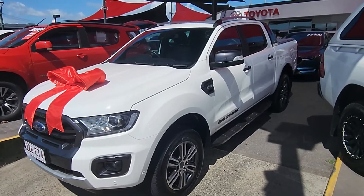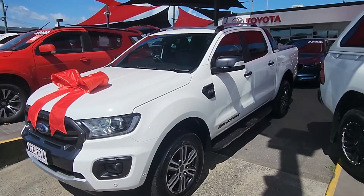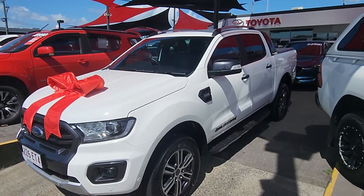Hey, g'day Brandon Camillo. This is Brayden from Pacific Toyota here in Cairns. First of all, thank you guys so much for choosing us for your new Wildtrak.